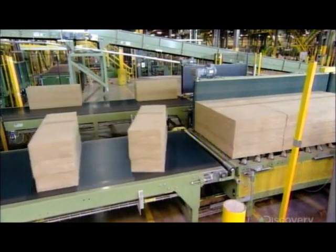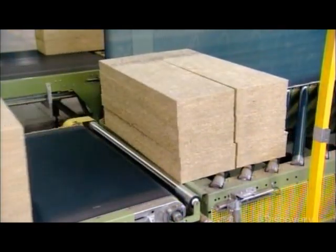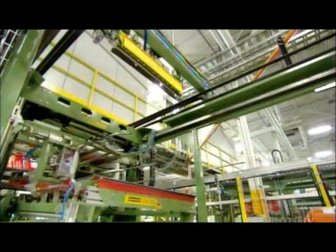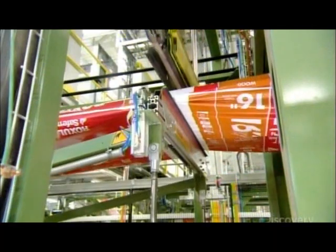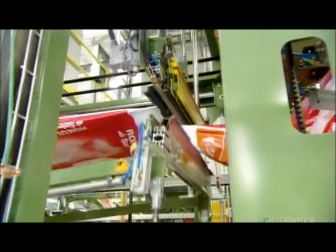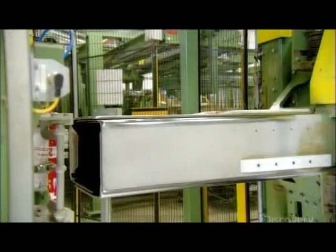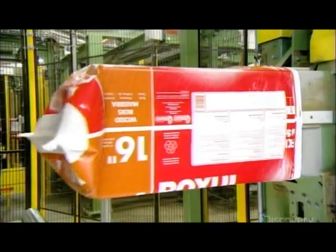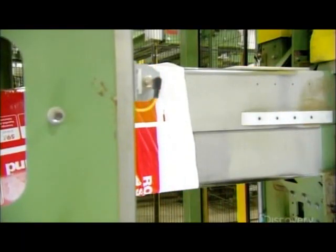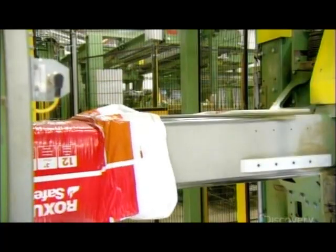Once it's passed several quality control tests, the insulation heads for the packaging line. Grippers pull on a roll of plastic tube packaging, and hot jaws cut and seal one end to form an open bag. Mechanical fingers hold the other end open as machinery slides it over a metal spout. A compressed stack of insulation is pushed into the spout, which expands, and the insulation is released into the bag. The spout then retracts and the process is repeated.